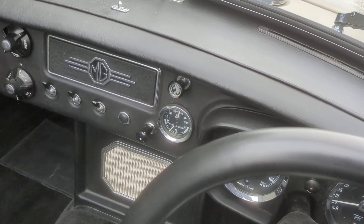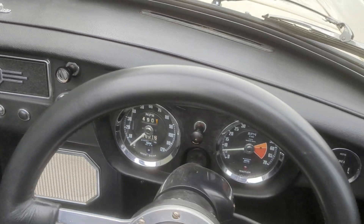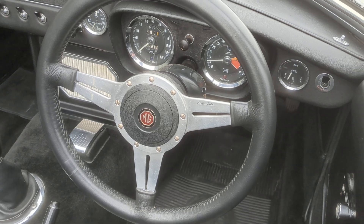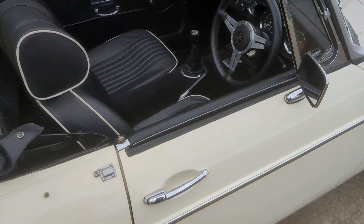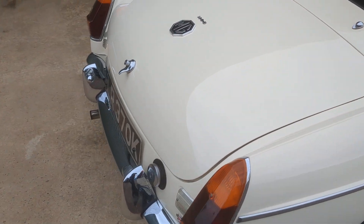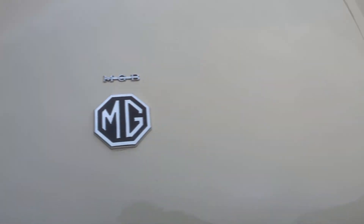It is fitted with overdrive, which worked really well. The car is up to temperature and as you can see the oil pressure is good. A period Moto-Lita steering wheel. I have to say it drove extremely well on test — overdrive snicked in and out very nicely, gearbox was precise, engine typically MGB: punchy with plenty of torque.